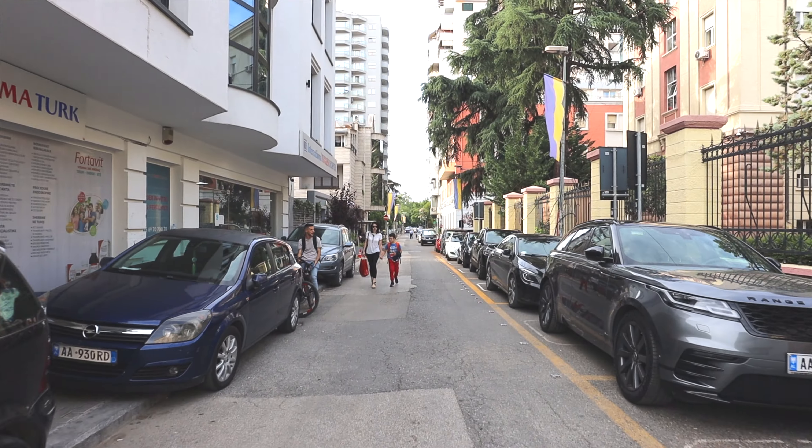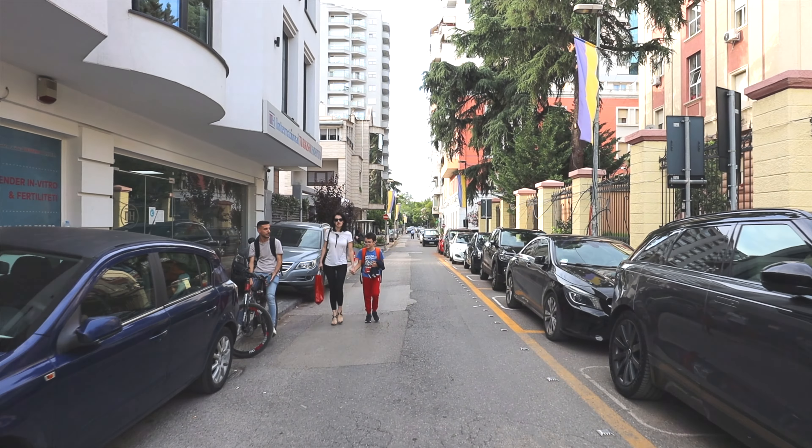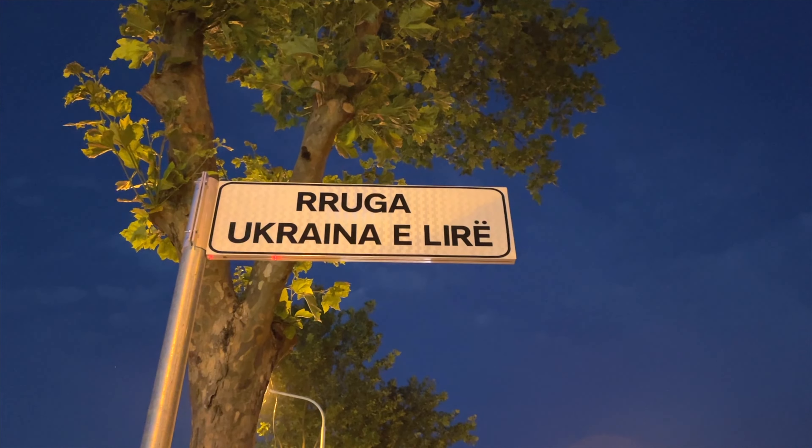We've only had great experiences with Albanian people so far, and here's a really funny and cool anecdote that speaks to how cool they are. On this street there's the Ukrainian embassy and the Russian embassy, and after Russia invaded Ukraine, they officially changed the name of the street to 'Free Ukraine' — which means Russian people have to write 'Free Ukraine' whenever they send a letter to their embassy here. Every country should do that. That's brilliant.